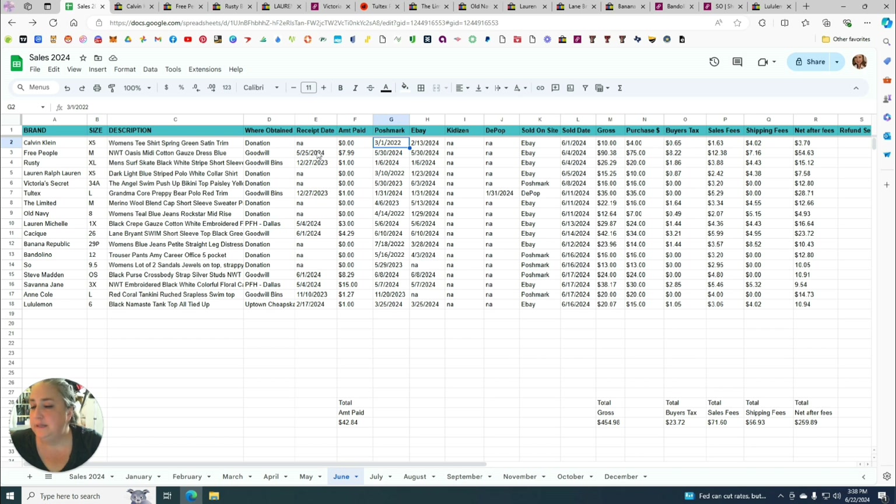I posted it to Poshmark on March 1st, 2022, then took new photos and relisted it on Poshmark and added it to eBay on February 13th, 2024. It sold on eBay on June 6th for a purchase price of four dollars. I still made $3.70 profit, so I'm glad I held onto it — though I wouldn't buy this at a store since you won't get much for it.